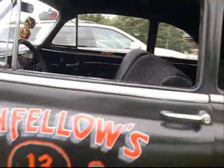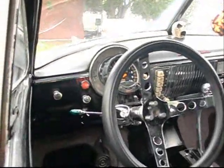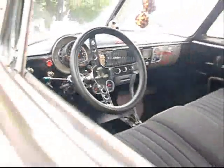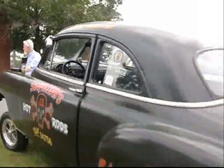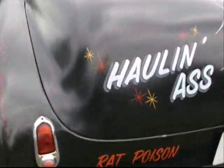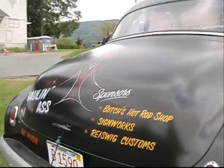Ready to go racing. Dragon pack. 1969 record holder. Hauling ass — rat poison. Butch's Hot Rod Shop sign, Reese Week Custom.